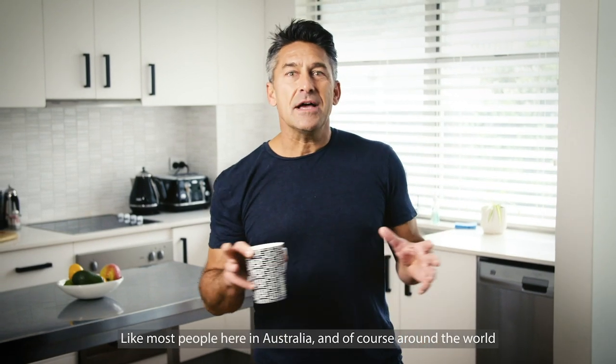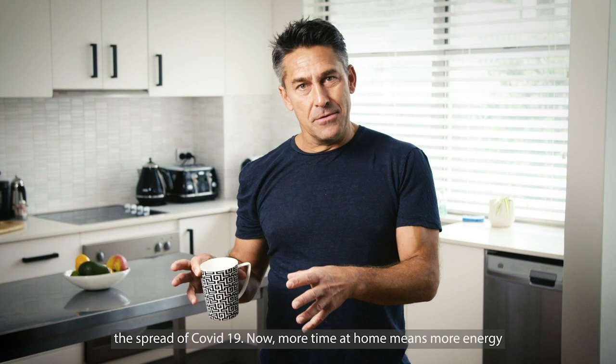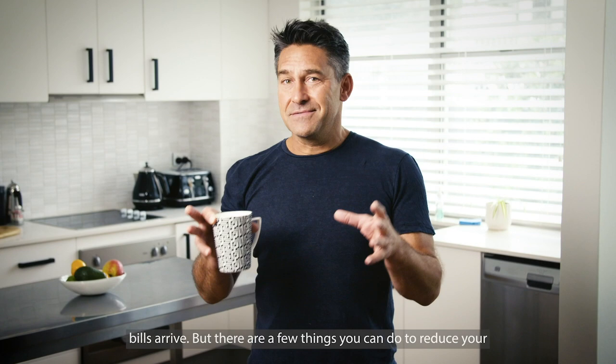Like most people here in Australia and around the world, we're all spending a lot of time at home trying to reduce the spread of COVID-19. More time at home means more energy use, and going into winter it's even more amplified, so we're all going to get a nasty surprise when our energy bills arrive. But there are a few things you can do to reduce your energy bills and your greenhouse gas emissions.